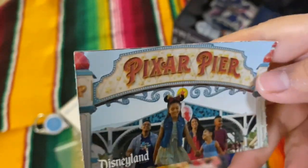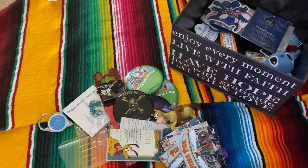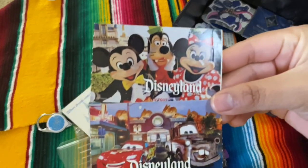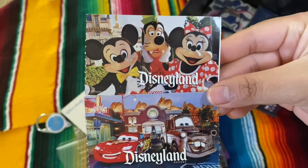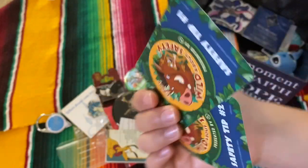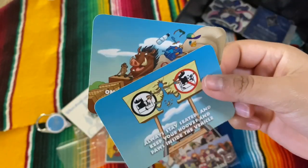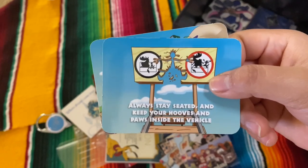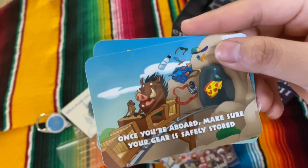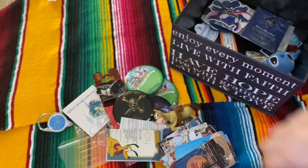Here's Pixar Pier — Pixar Pier again — and here are some other ones that I got. It's Goofy, Mickey and Minnie, and one with Mater and Lightning McQueen. I got these before I quit; they were handing them out to kids, but I just took some because I didn't really have any kids to give them to. Nobody really came to my cart when I had these.